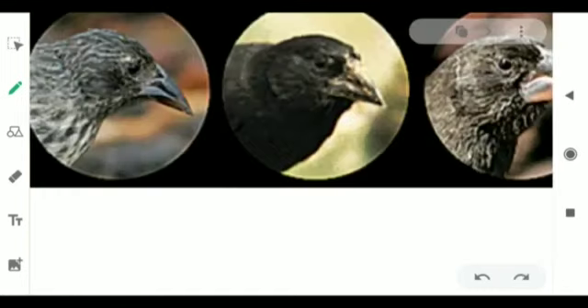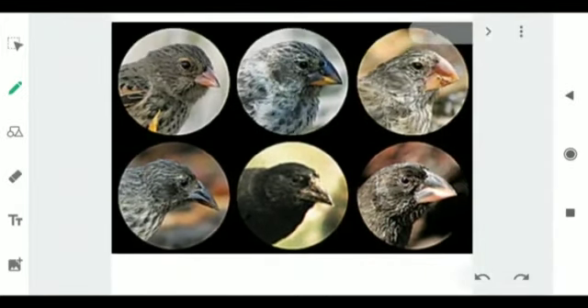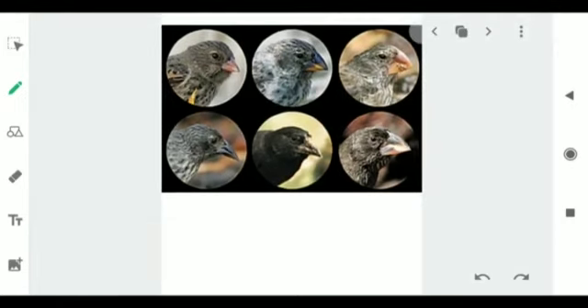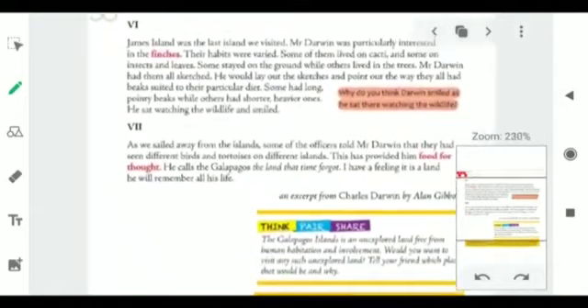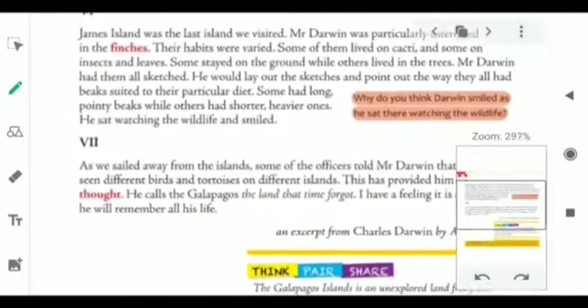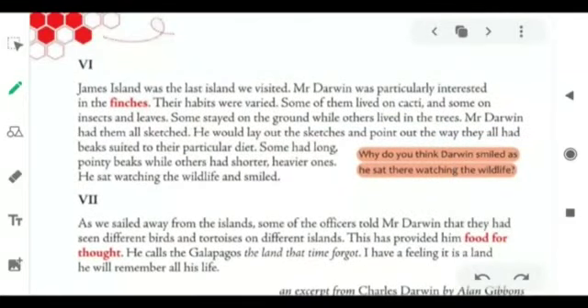Now let's move to the next page. But before that, you can see in front of your screen a few pictures of birds. Do you know the name of these birds, and why am I showing you this picture? Let's move ahead and that will help you find the answers. This is page number 8 of your textbooks, where we will come to know about the last group of islands — James Island — that Darwin and other crew members visited. Don't confuse between the name James Kincaid and the island. James Island was the last island they all visited.